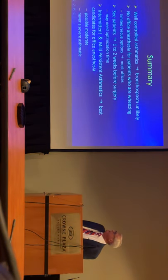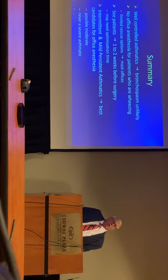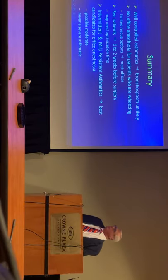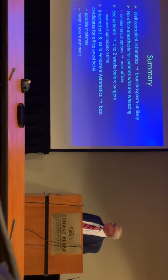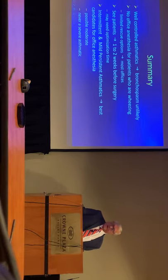In summary: a well-controlled asthmatic — bronchospasm is unlikely. No office anesthesia for patients who are wheezing. Always see your patients a couple of weeks before their surgery to see if they're optimized for their procedure. Intermittent and mild asthmatics are the best candidates for office anesthesia. Some moderates can be done, but never, ever do a severe asthmatic in your office for an anesthetic.